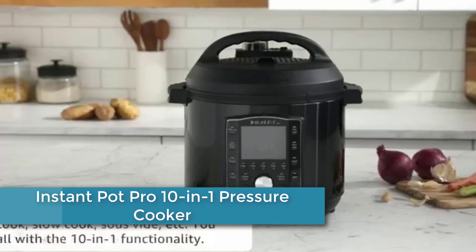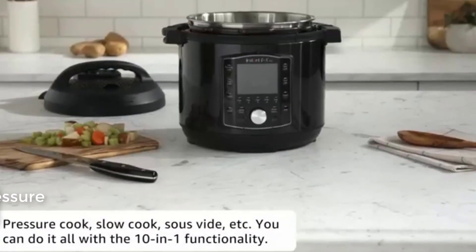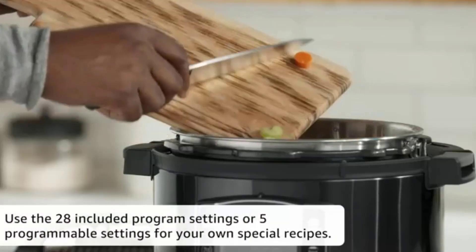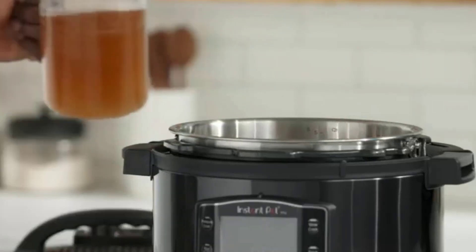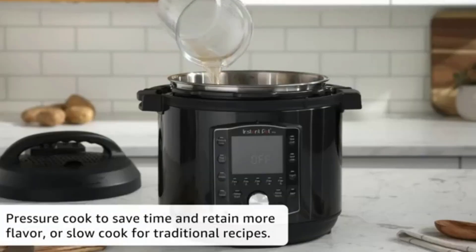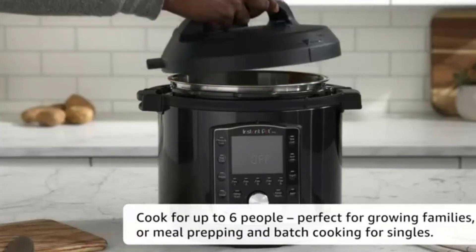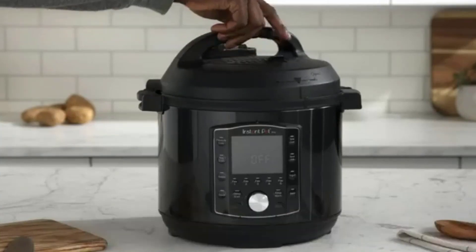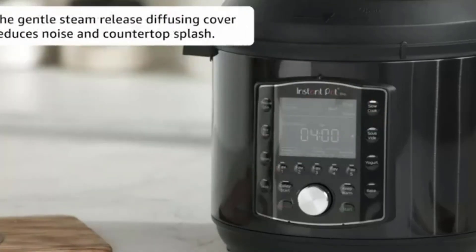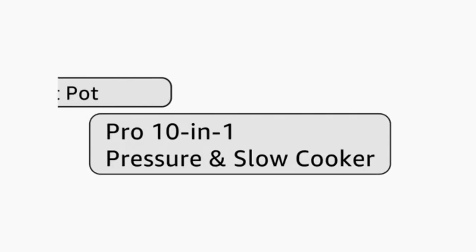At number 2: Instant Pot Pro 10-in-1 Pressure Cooker. This appliance combines multiple functions in one device — it can be used as a pressure cooker, slow cooker, rice cooker, yogurt maker, egg cooker, sauté pan, steamer, food warmer, cake maker, and sterilizer. With a large capacity of 8 quarts, it is suitable for cooking meals for larger families or gatherings. It is designed to save time and energy while producing healthy, flavorful meals, and features automatic temperature control and overheat protection for safe cooking.